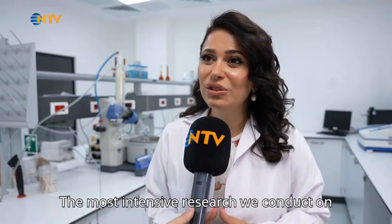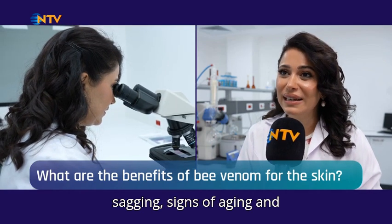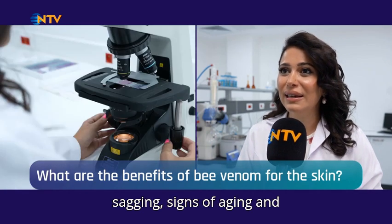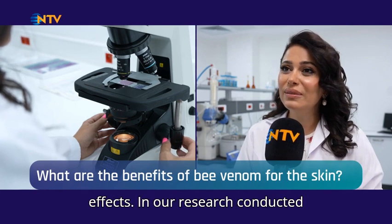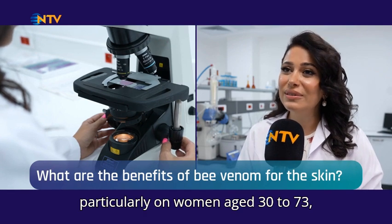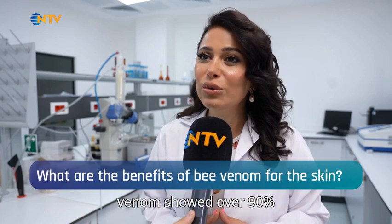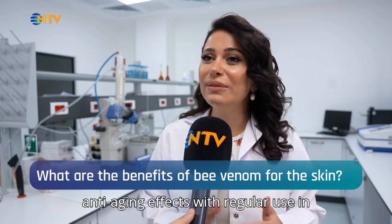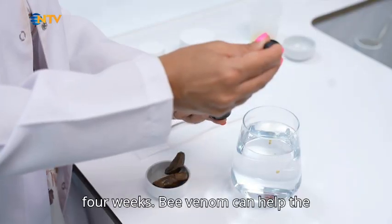The most intensive research we conduct on bee venom is related to skin wrinkles, sagging, signs of aging, and spots — specifically its positive effects. In our research conducted particularly on women aged 30 to 73, we found that serums formulated with bee venom showed over 90% anti-aging effects with regular use in four weeks.